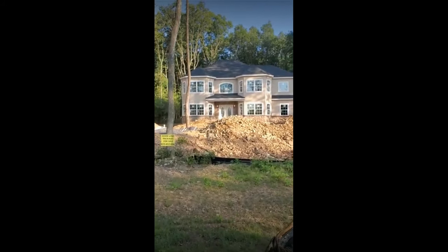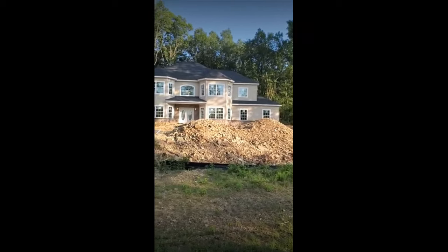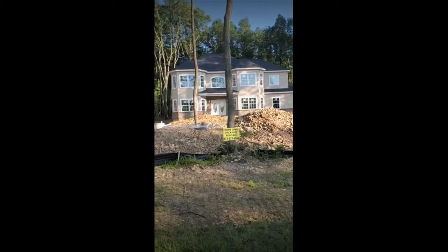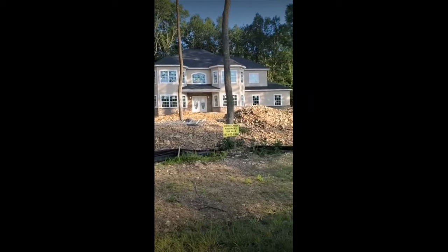Hey guys, it's Agile Natasha and today we are on another house tour in the same development that I showed you guys the land spot last week. So this is one of the options I have to build as far as house plan. I love everything about it. So let's go and take a look.